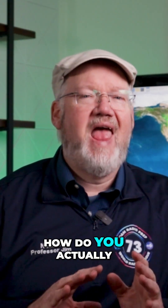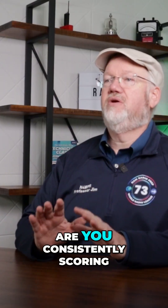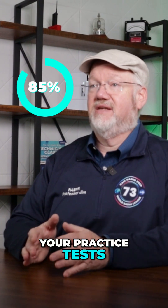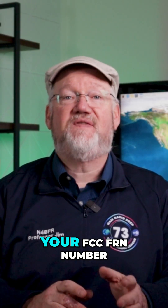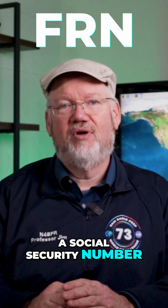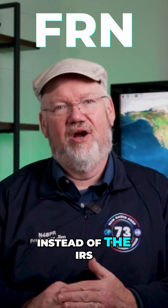So you've been hitting the books and crushing those practice tests — you are totally ready for your ham radio exam. But how do you actually sign up for it? First, let's make sure you're good to go, and that means two things: Are you consistently scoring 85% or higher on your practice tests? And do you have your FCC FRN number? Think of that like a social security number, but for the FCC instead of the IRS.